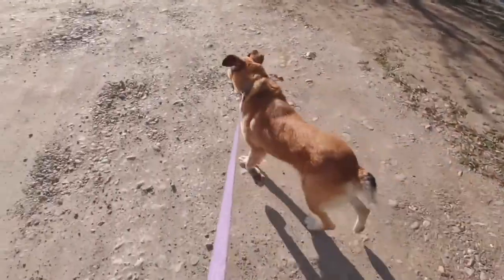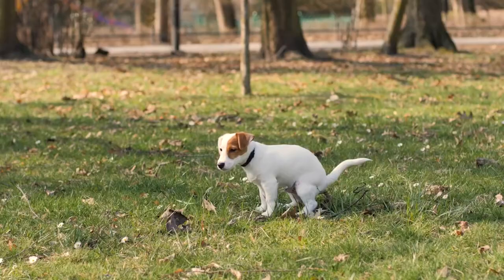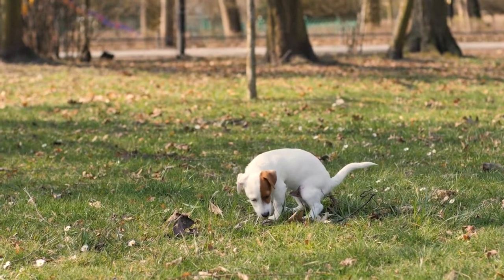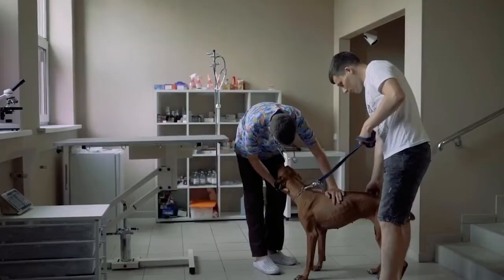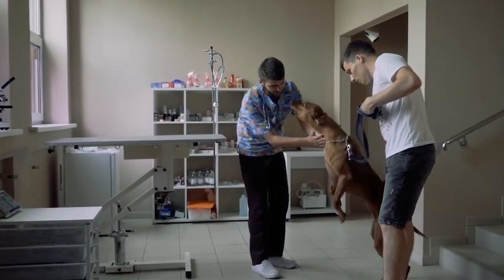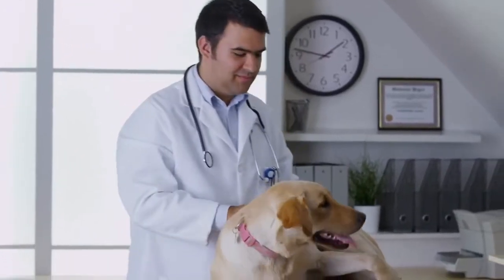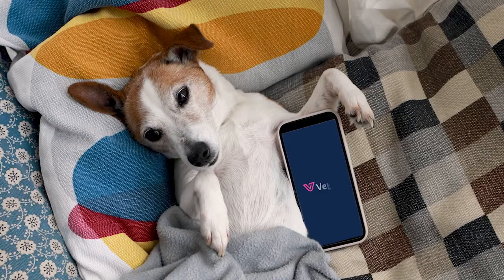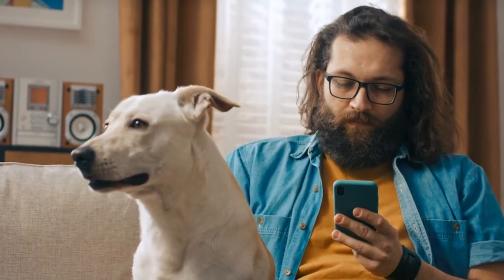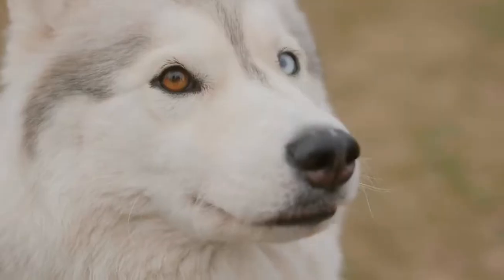To recap: your dog's poop can reveal a lot about their health. While some changes are normal, others might signal something more serious. Keep an eye on your dog's stool, stick to a consistent diet, and reach out to a vet if anything seems off. For severe symptoms like bloody or tarry stools, don't wait — get emergency care immediately. Regular checkups and preventive care are key to keeping your dog healthy and happy. If you have concerns, Vetster is here to help. You can connect with a vet online from the comfort of your home. Don't forget to watch our other videos for more tips and advice on keeping your pet in top shape.